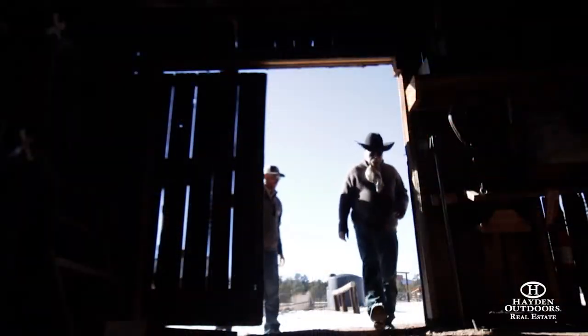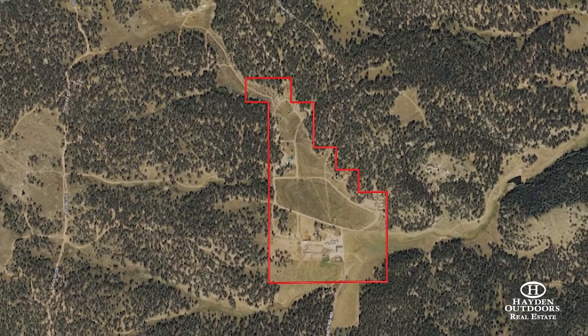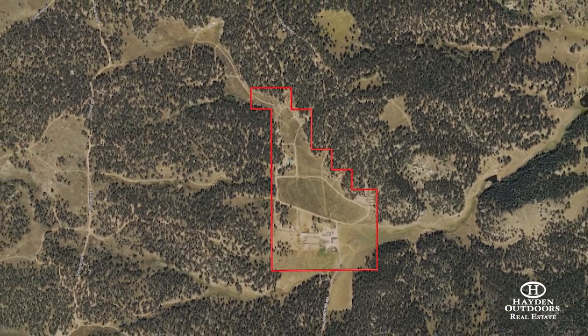Just an hour's drive west of Colorado Springs, there on Highway 24, one can find the historic Mule Creek Outfitters Guest Ranch. This is a ranch like no other.